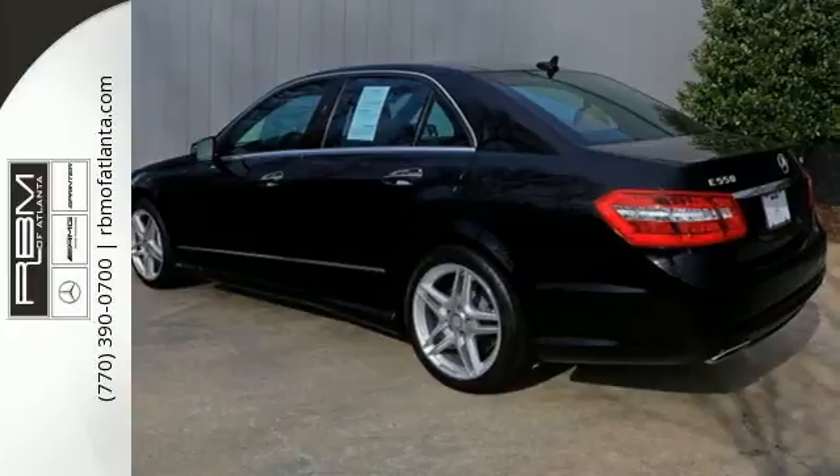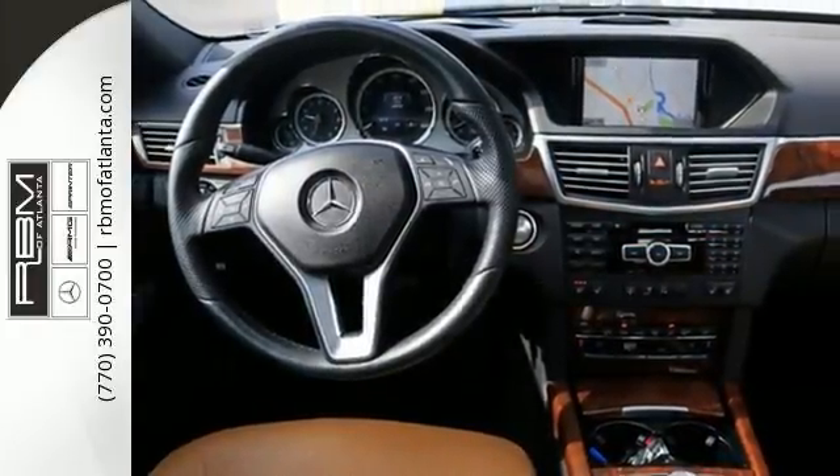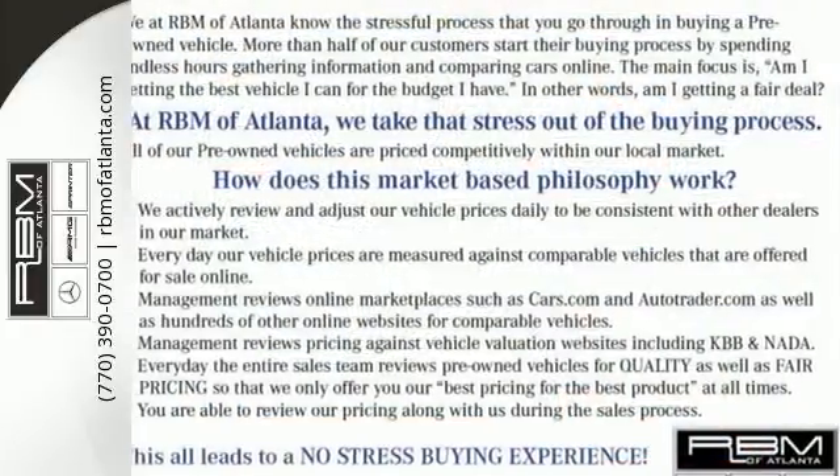When you set the bar, you're always out front. Start enjoying the view when you drive home this E-Class today.